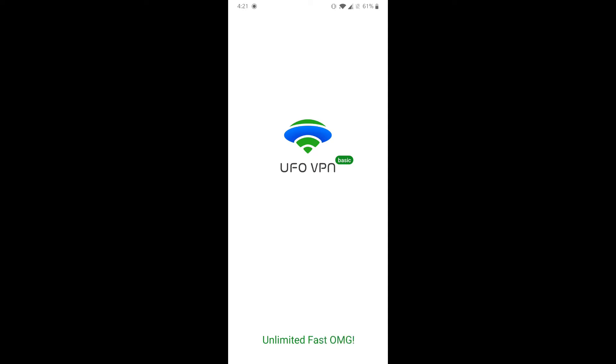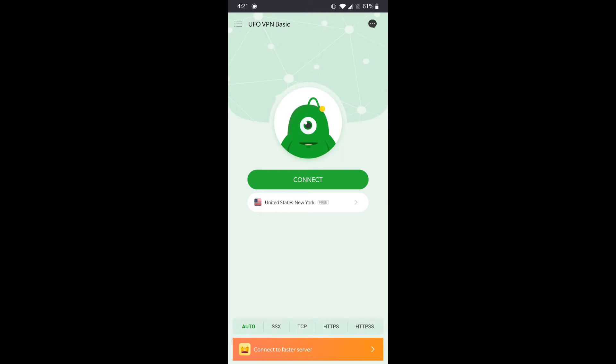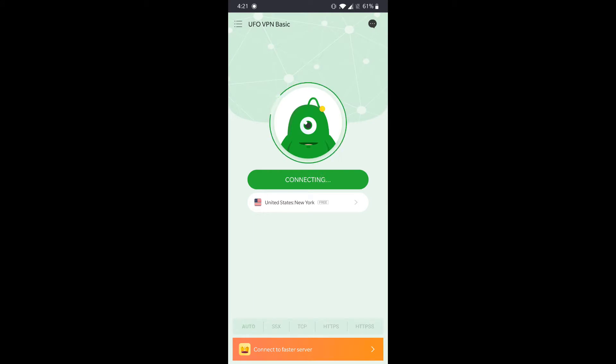First, you have to uninstall the existing PUBG Mobile from your phone and then download any VPN application. I am using UFO VPN. You can download any of them and you need to connect to a US server.